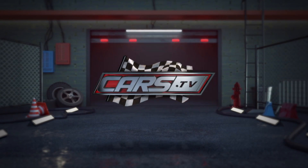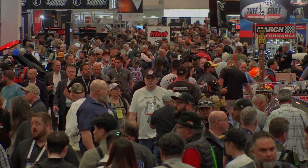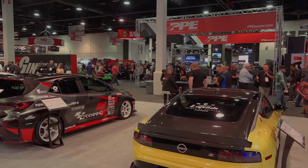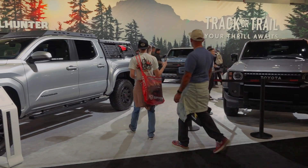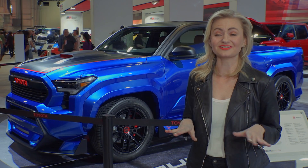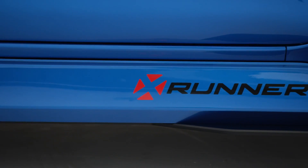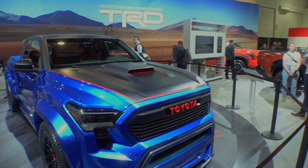You're watching Cars.tv. My name is Amanda, I'm a product specialist with Toyota and we are here at the SEMA show. This is really exciting — the Tacoma was just given a ground-up redesign as the best-selling midsize pickup truck in the U.S. for the past 18 years, and this X Runner concept is really an idea of where the future of the sport truck could be headed.